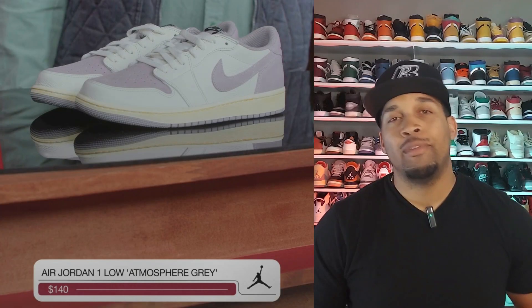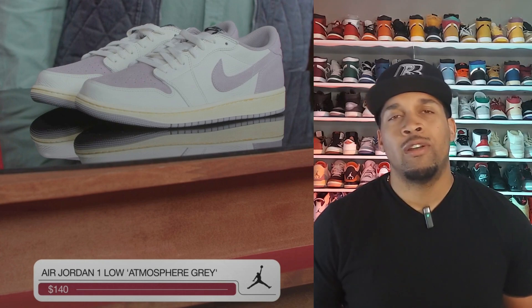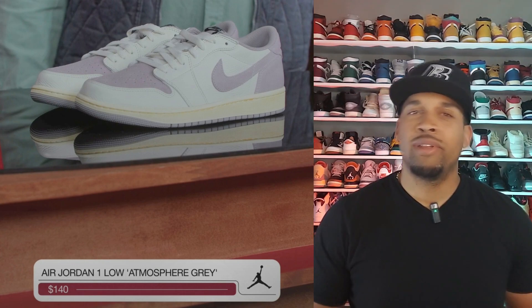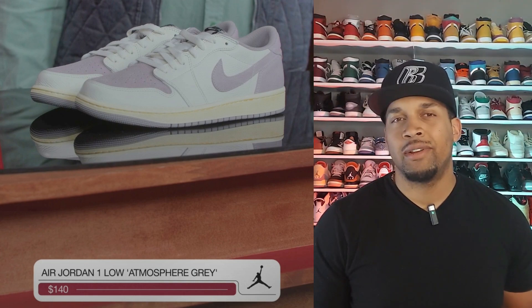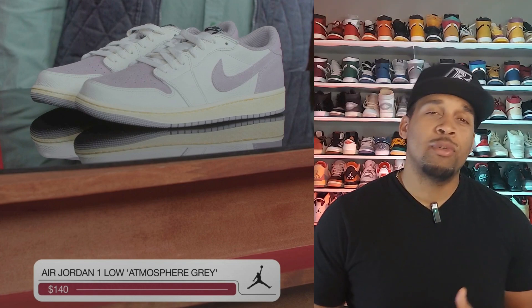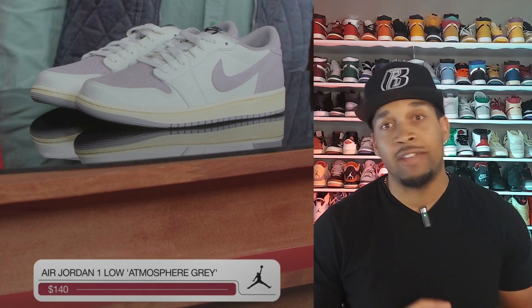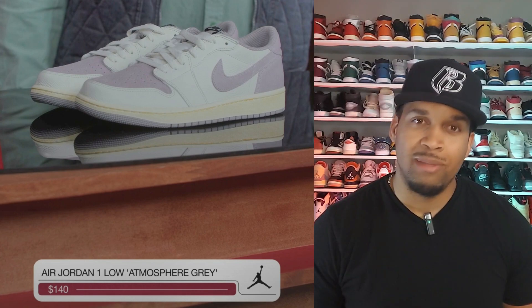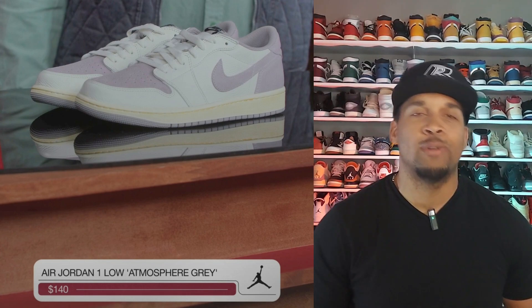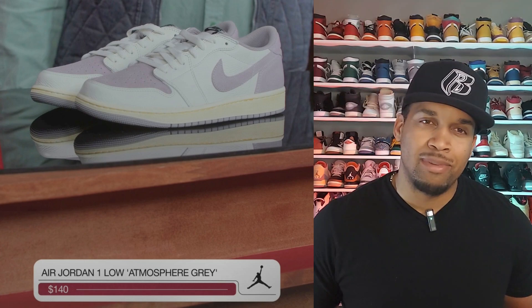The Jordan 1 Low Atmosphere Gray has been getting a lot of love from Nike. Retail on these is $140 and they're due to drop early September. I do have a pair of Jordan 1 High Stealths, and the color blocking on these reminds me of those. I don't know if they're on my must cop list, and Nike is using that aged midsole on these — maybe a little too much. But ask me again as we get closer to September, because I could always change my mind.